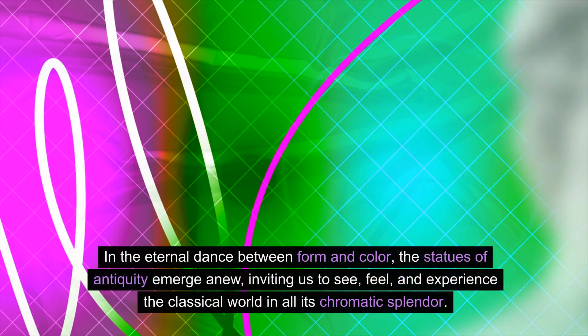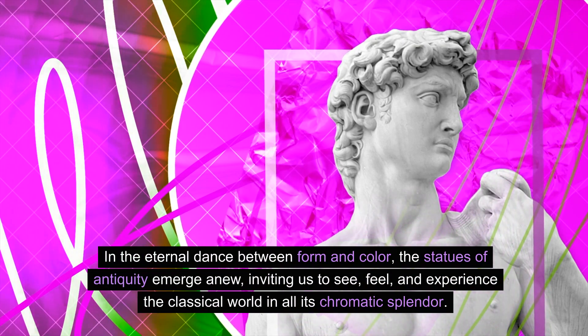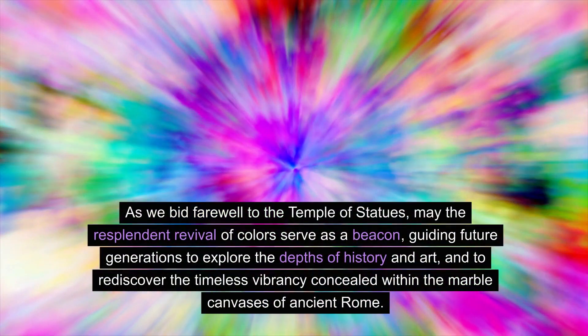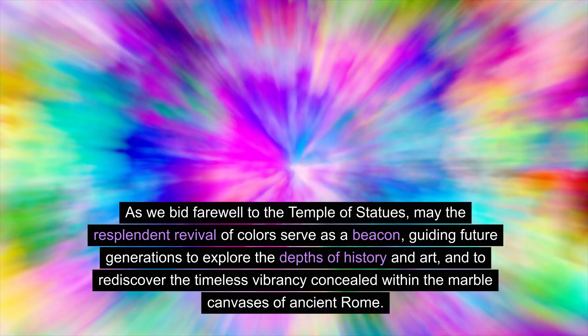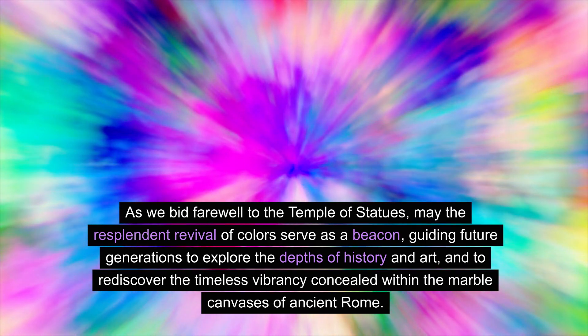In the eternal dance between form and color, the statues of antiquity emerge anew, inviting us to see, feel, and experience the classical world in all its chromatic splendor. As we bid farewell to the Temple of Statues, may the resplendent revival of colors serve as a beacon, guiding future generations to explore the depths of history and art, and to rediscover the timeless vibrancy concealed within the marble canvases of ancient Rome.